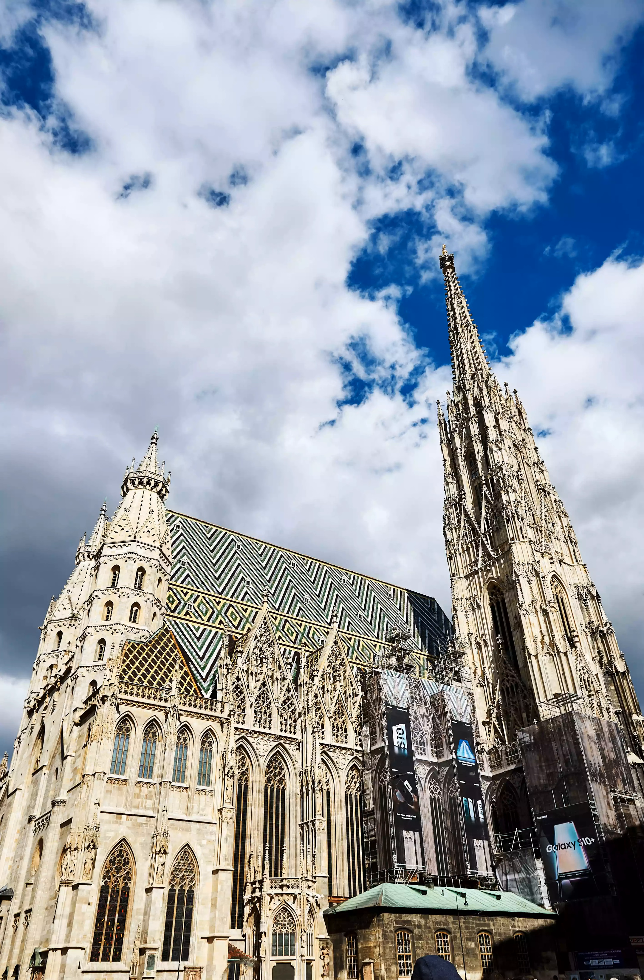Remarkable views over the entire city can be appreciated from the towers, especially the south. The cathedral's distinctive colored tiles that decorate its roof form the pattern of the Vienna coat of arms and the imperial double-headed eagle.